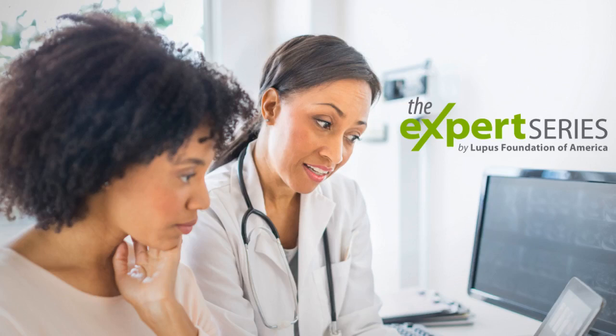Welcome to the Expert Series, brought to you by the Lupus Foundation of America. This new monthly educational video series will feature presentations from leading experts on topics of importance for those who are affected by lupus.